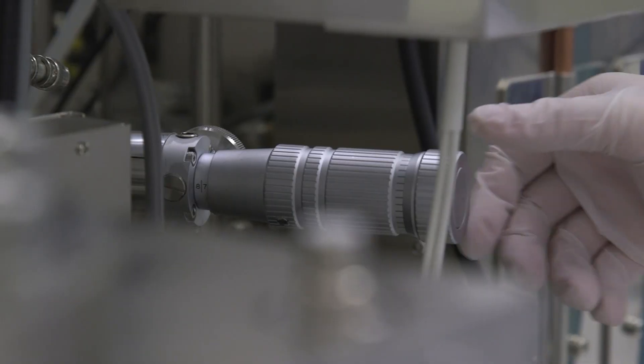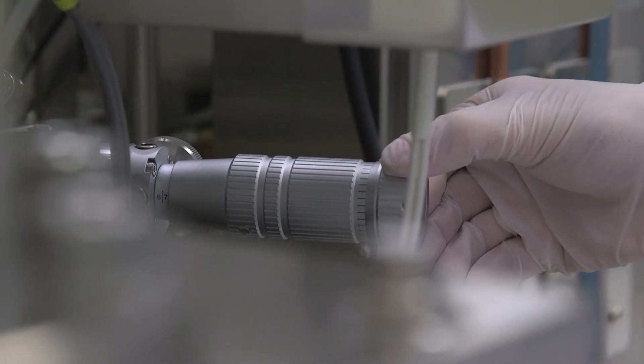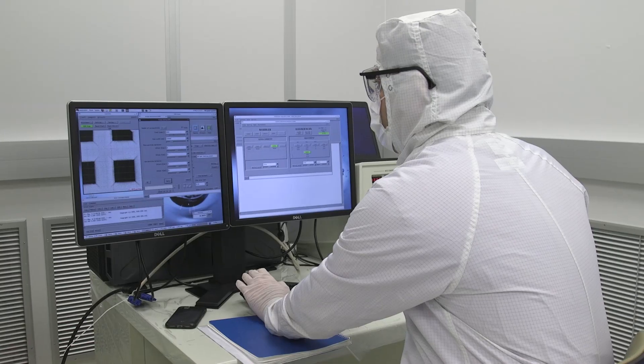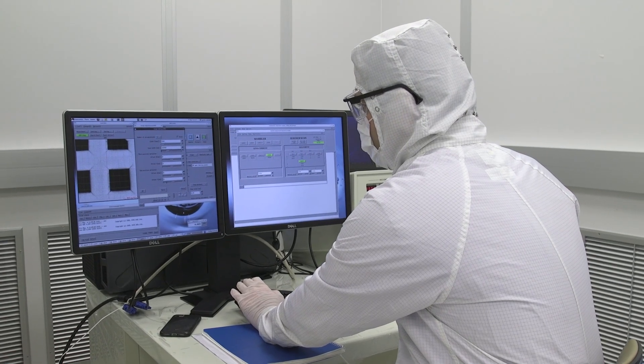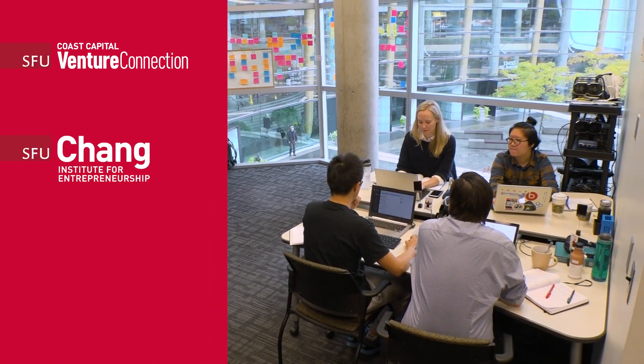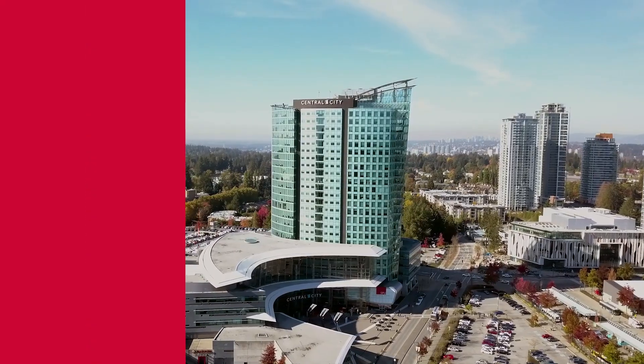Fabrication and testing facilities were provided by SFU core facility 4D Labs. Patenting was supported through SFU's technology licensing office. Ionomer received mentoring, team development, and marketing through SFU's entrepreneurship support program Venture Connection and Science and Technology Accelerator SFU Venture Labs.